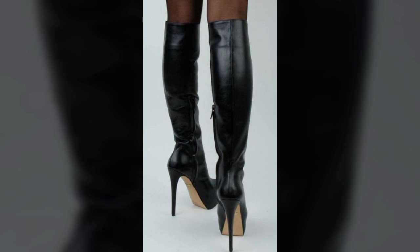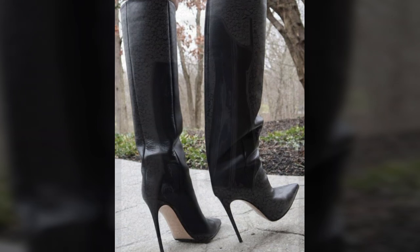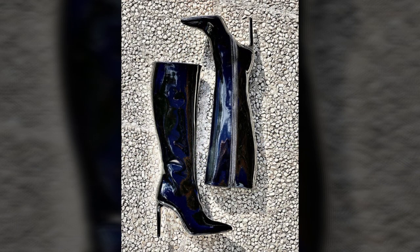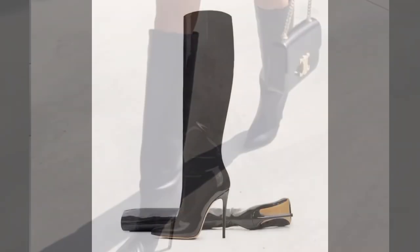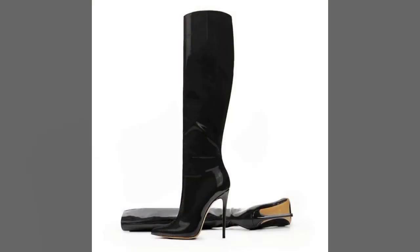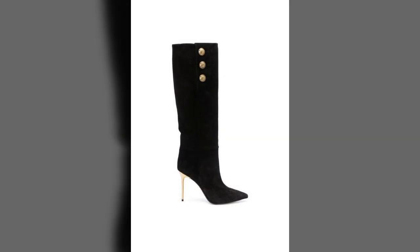Friends, I always try to bring useful videos and useful content for you, so please don't forget to like my video and don't forget to share my video. How was the video and how were the designs of these beautiful and trendy stylish leather boots? Thanks for watching, see you again — Allah Hafiz.